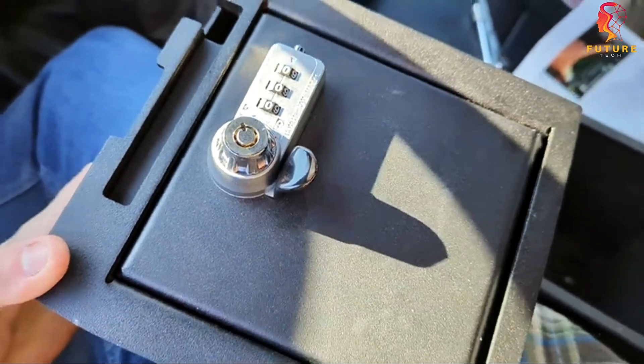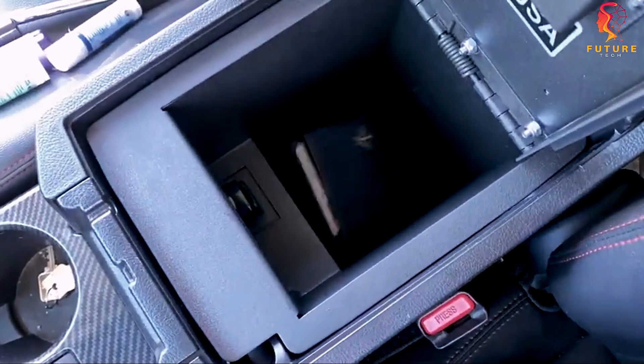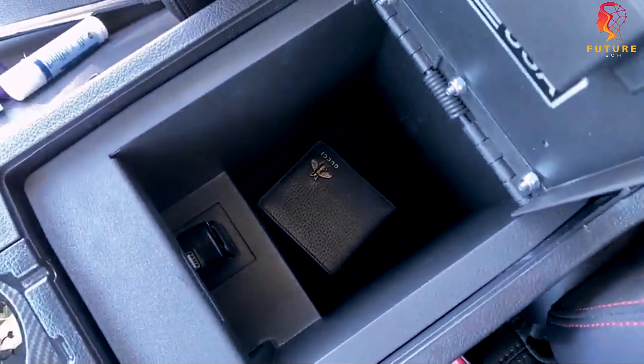No drilling required, so you can keep your valuables secure while you're on the move. The dimensions are perfect for storing your essentials, measuring approximately 15 by 18 centimeters.